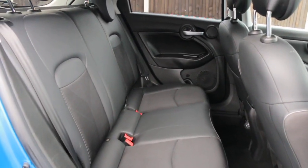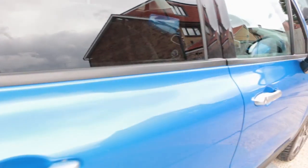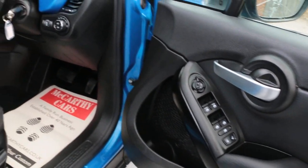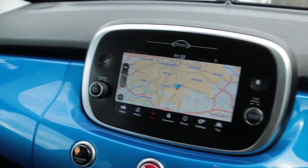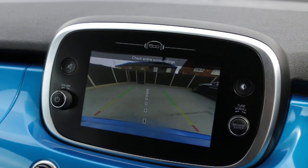Half black leather interior, ISOFIX, rear USB port, electric windows, electric mirrors, front auto headlights, touch screen, satellite navigation, reversing camera.